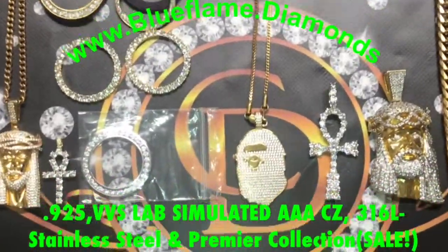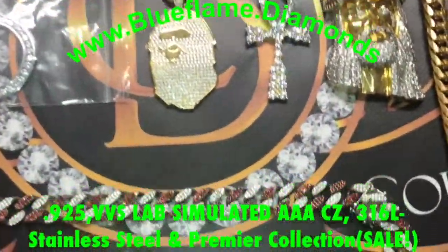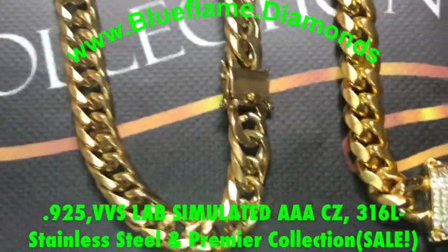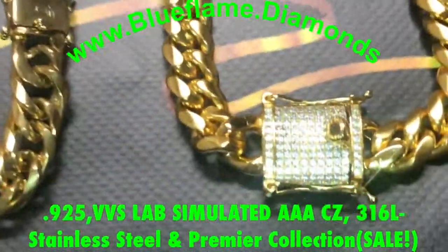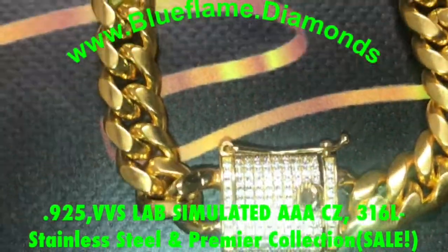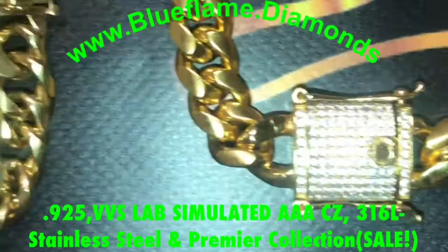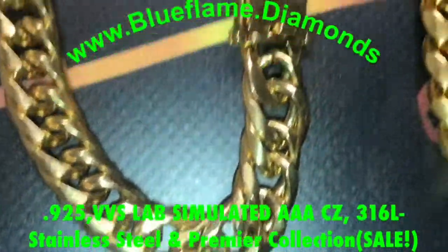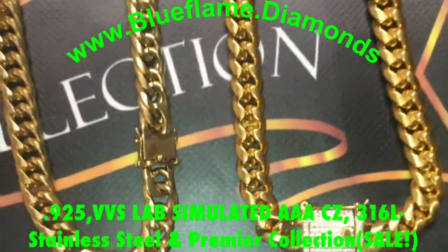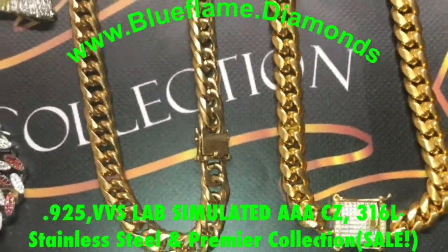Here are some of the items available on the website: Premier Collection, 925 lab-simulated VVS triple-A cubic zirconia, 316L surgical stainless steel, 18-karat Swiss gold layered, IP plating.